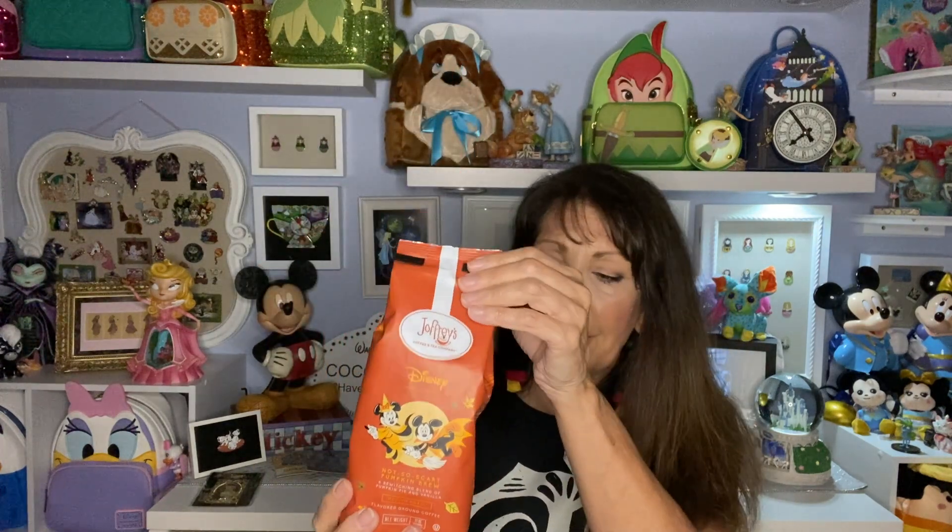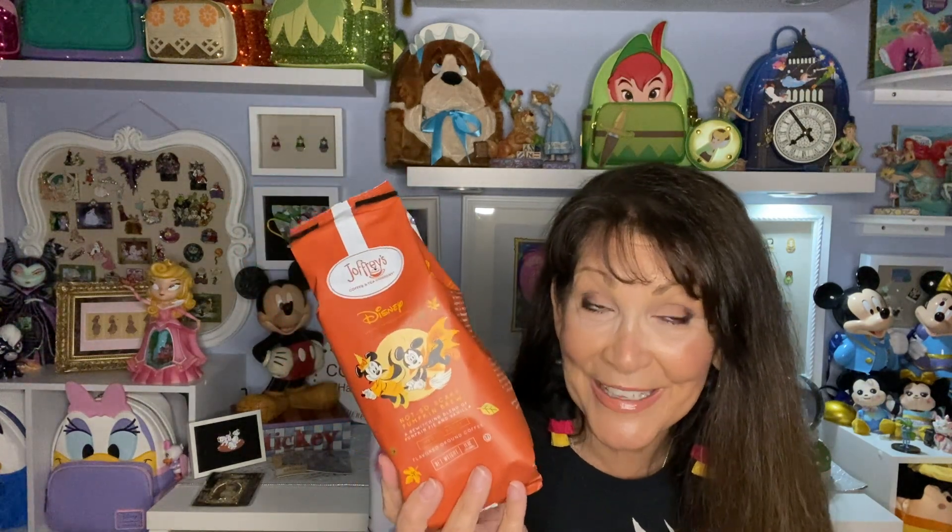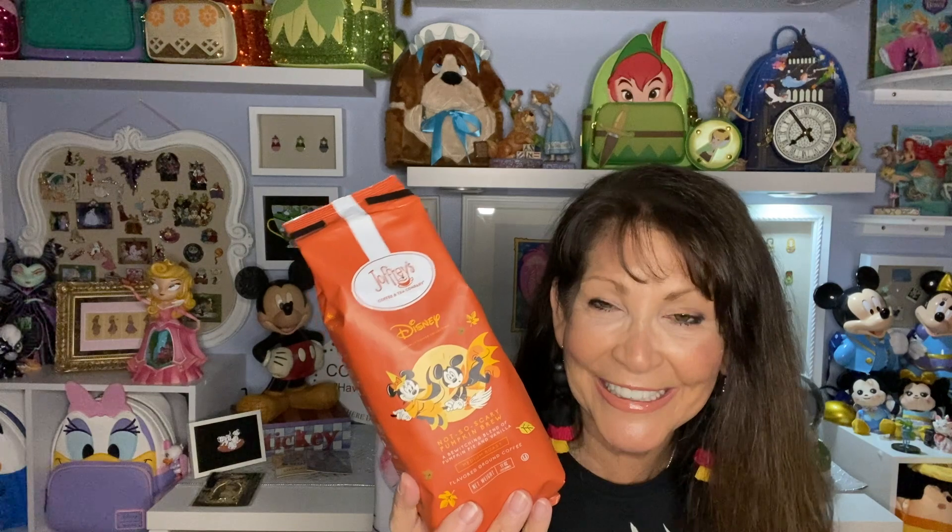I wasn't a big fan of Joffrey's at first, but then they started offering it in the rooms at Disney resorts and I got hooked. Now they're making all these different flavors and I really want to stop by a Joffrey's at Walt Disney World next time I'm there and try one of their iced coffees.